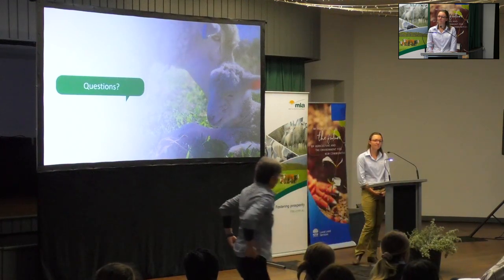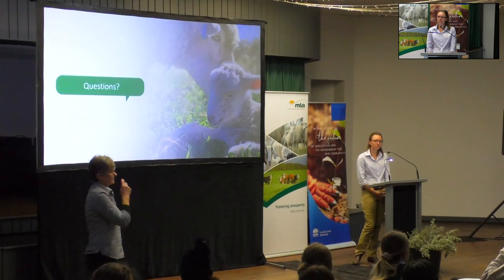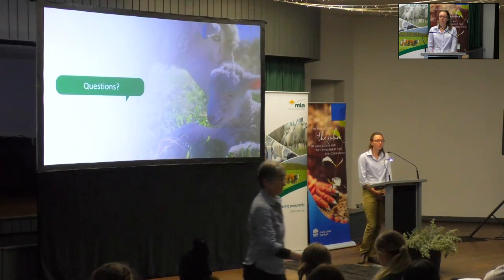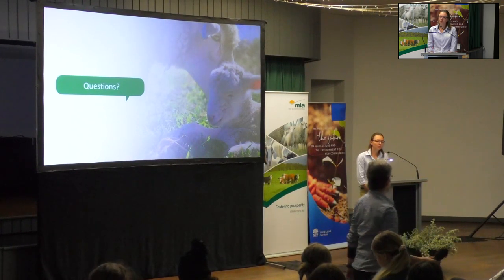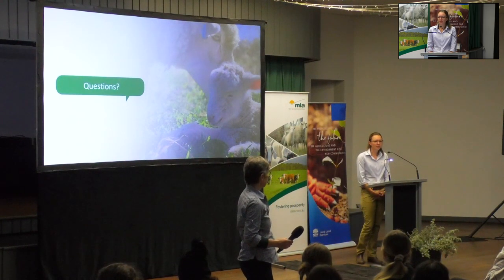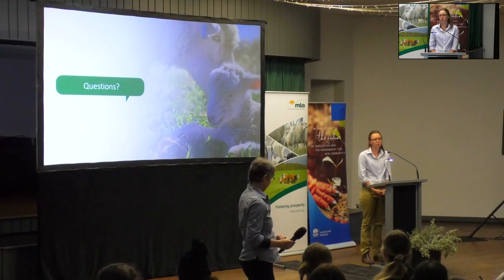Audience question: What kind of data program would you recommend for producers to use to collect and analyse large amounts of individual animal data using EIDs? Response: There are a few out there. I do a lot of my work just in Excel — if you're handy with it, that does it for most things. But there are other options like Stockbook and Sapien that are pretty good too. Excel gets you a long way and it's free.